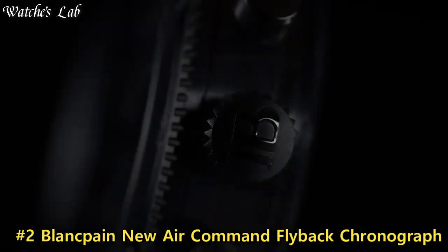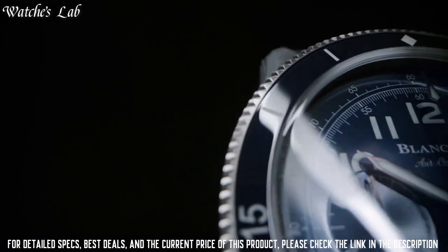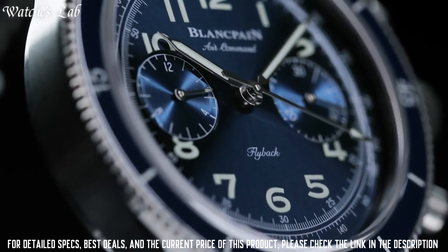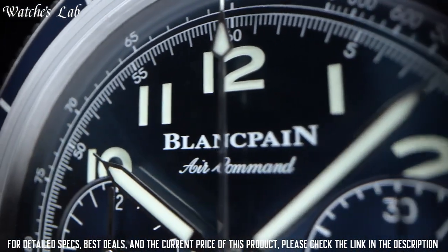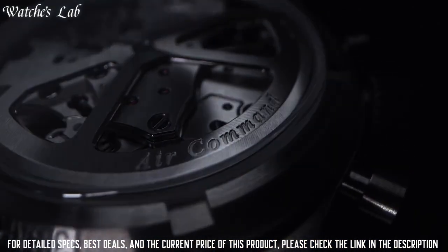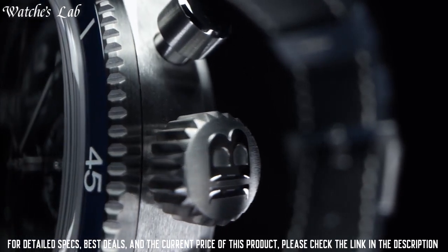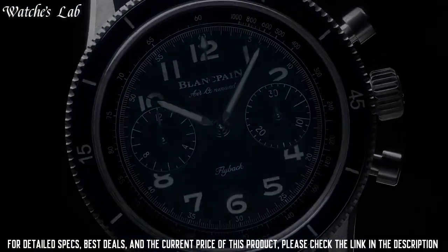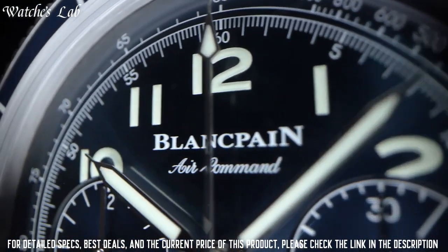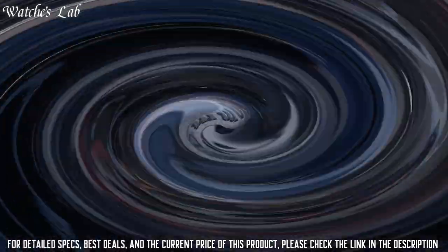Number 2: Blancpain New Air Command Flyback Chronograph. Gray titanium case with a blue calfskin leather strap. Bi-directional rotating gray titanium bezel with an inlaid blue ceramic ring. Dial type: analog. Scratch-resistant sapphire crystal. Pull-push crown. Transparent case back. Round case shape. Case size: 42.5 mm. Case thickness: 13.7 mm. Band width: 22 mm. Fold-over clasp. Water-resistant at 30 meters. Functions: chronograph flyback, hour, minute, second.